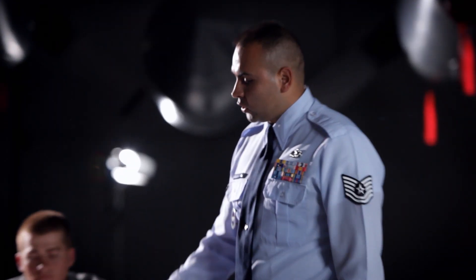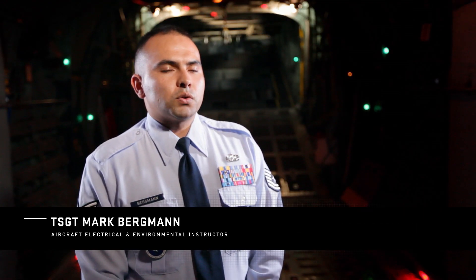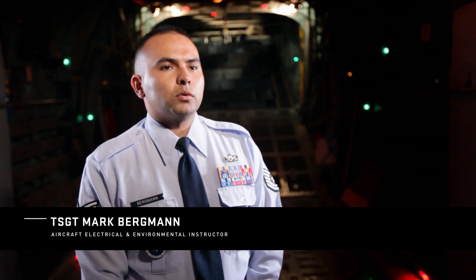They cover just about every single base you would need to cover to learn our job. My name is Tech Sergeant Mark Bergman. I'm originally from San Antonio, Texas. I'm an instructor here at the aircraft electrical and environmental course.